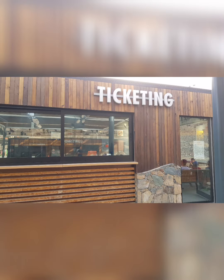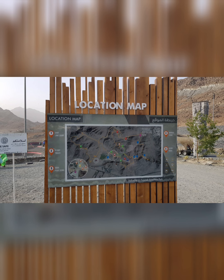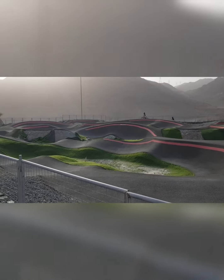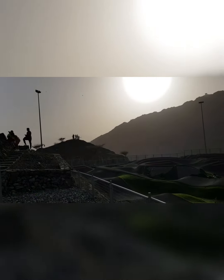This is the ticketing area where you can rent a cycle, and these are the prices. These are the different activities that you can do. The opening time is at 4pm. This place is in the middle of the mountains, so if you like nature, you will really like this place.